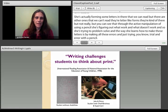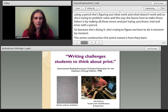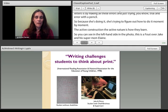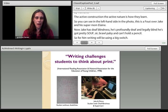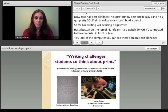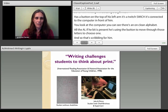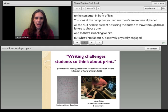On the right-hand side in the photo, that's a photo of Jake and his mom Elaine. Jake has deafblindness — he's profoundly deaf and legally blind with tough cerebral palsy and can't hold a pencil. For him, writing will be using a big switch: a button on top of his left arm connected to the computer, which displays an on-screen alphabet. He uses the button to move through those letters and choose one. He's actively physically engaged in it, and that helps him really figure out how it works.